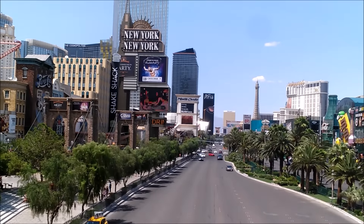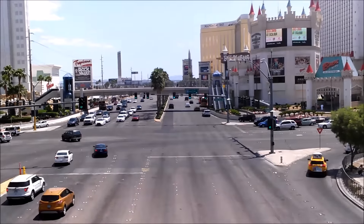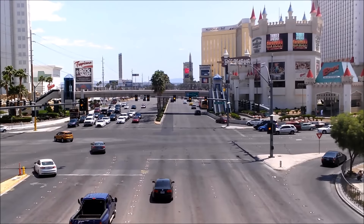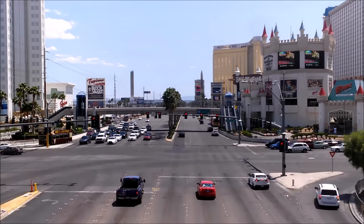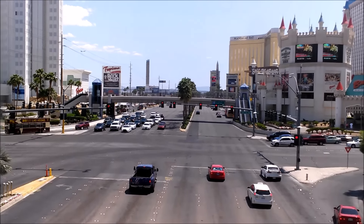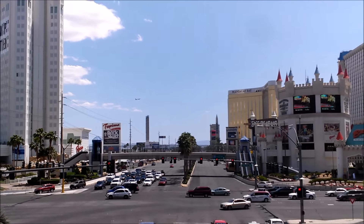Here's looking south — Mandalay Bay. I used to work there; I did bartending there, worked the events, the fights and stuff like that. Luxor, you know, with the point on it. And of course the airport is right down there, so you can see a plane taking off right now.